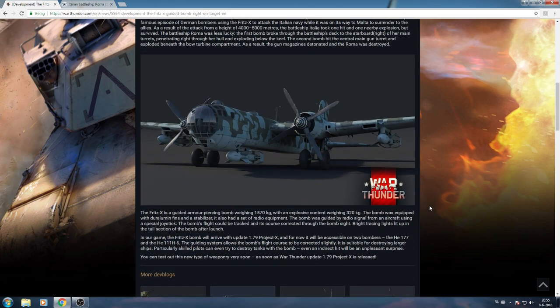The Fritz-X is a guided armor-piercing bomb weighing 1,570 kg with an explosive content of 320 kg. The bomb was equipped with duralumin fins and a stabilizer, and also had a set of radio equipment. It was guided by radio signal from an aircraft using a special joystick. The bomb's flight could be tracked and its course corrected through the bomb sight. Bright tracing lights lit up in the tail section after launch — which sounds absolutely futuristic for a World War II bomb.